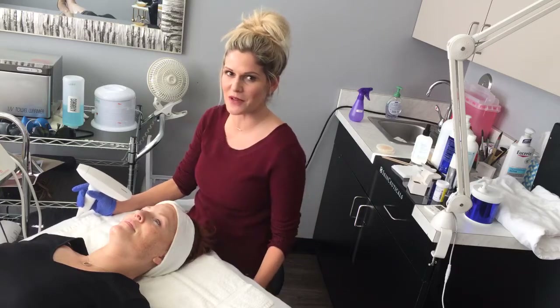Hi, welcome to Elemental Aesthetics. My name is Melissa. I am a medical esthetician here.